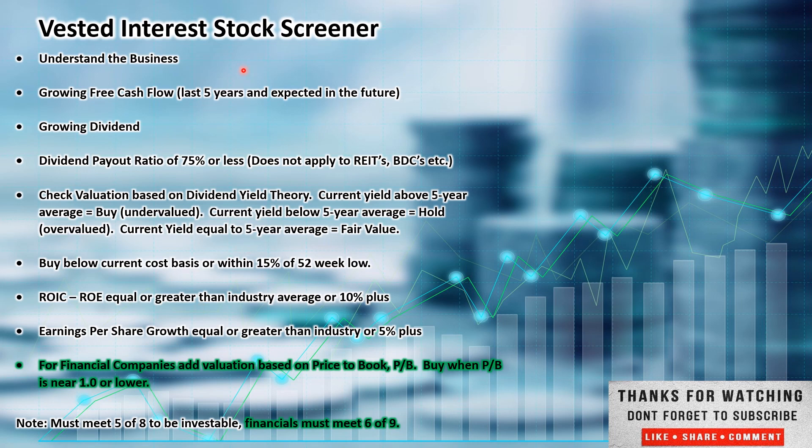This is the Vested Interest Stock Screener. This is how I set up the videos and also how I look at a company on a high level to see if I am interested in investing. If I happen to have it in my portfolio, it is a good back-check to see if the company still meets the criteria I first set up for investing. We want to understand the business — that's how we'll start. We'll look at growing free cash flow and a growing dividend over time. We're looking for a dividend payout ratio of 75% or less.